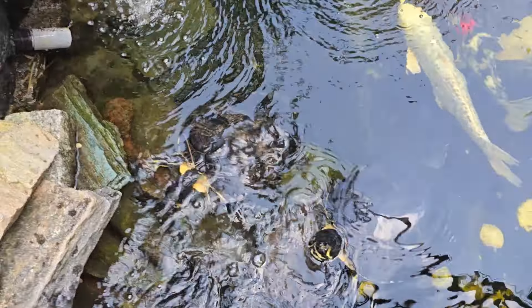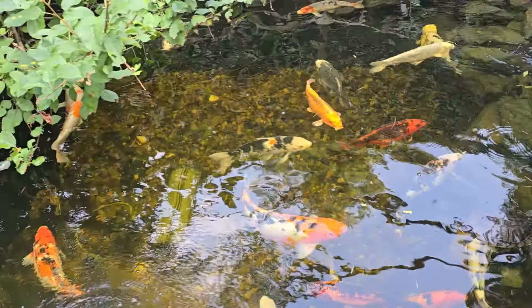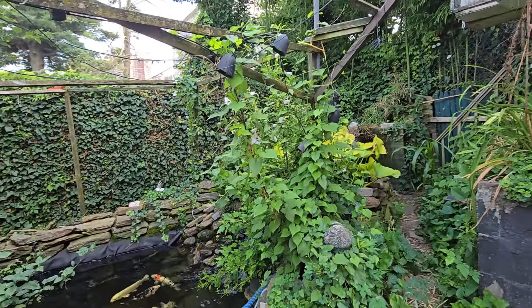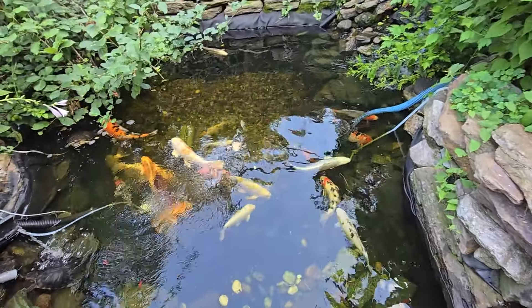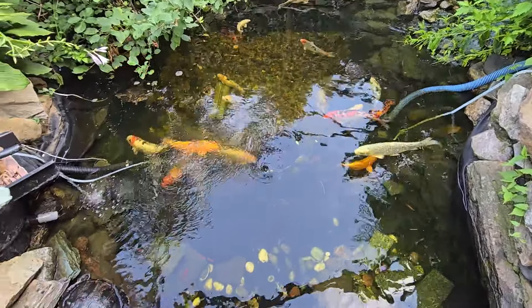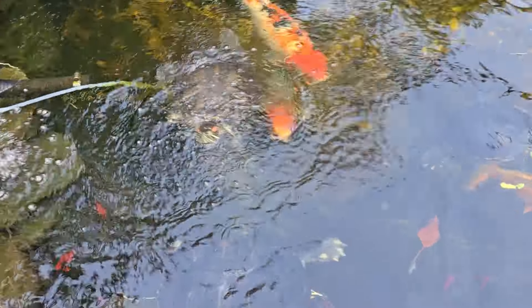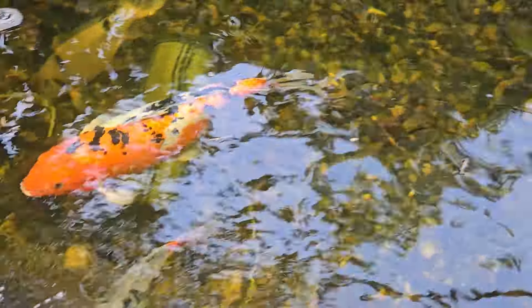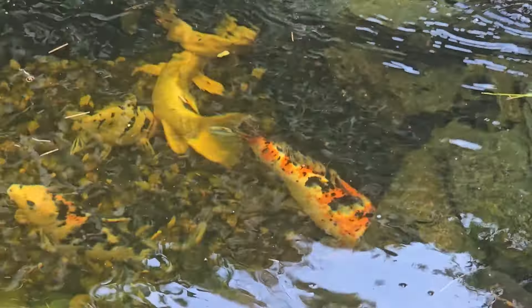These are the more tame ones over here, especially these — these things right here. Super tame. Just wanted to show a quick video of the pond, and it looks good. I like it. A lot of algae, a lot of vegetation all over. I just let it grow — I'm fine with it. It shades up the pond a little bit, so it helps out and keeps it nice and clear. Alright guys, thanks for watching. Later. Bye.